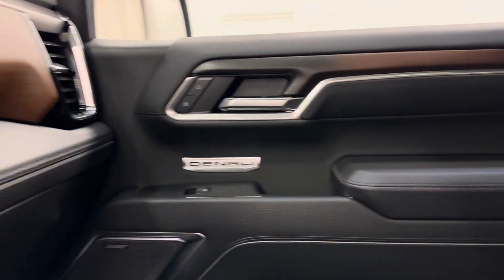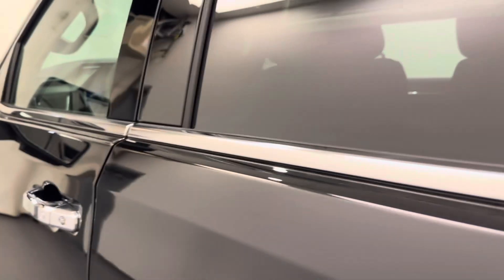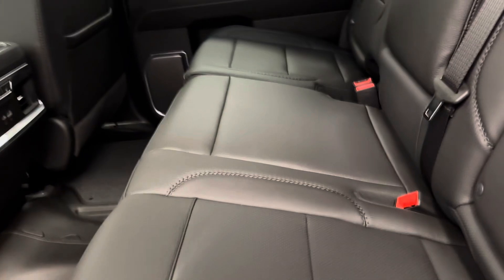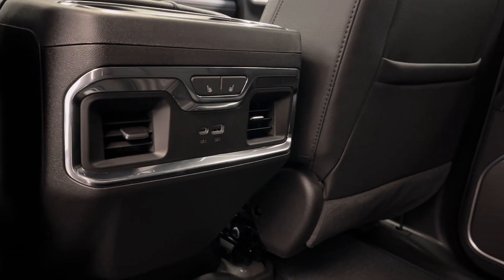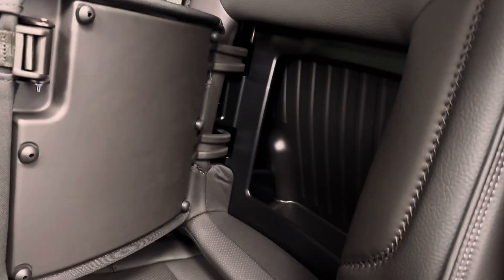Moving on to the rear passenger features — we've got power windows, a 60/40 split bench seat which also comes heated, a couple more USB ports, as well as some extra storage compartments.